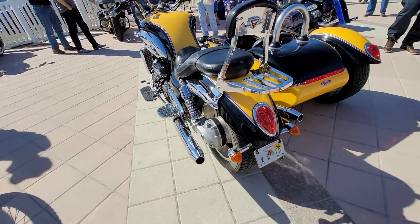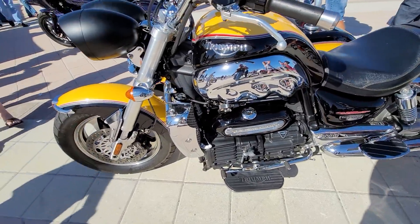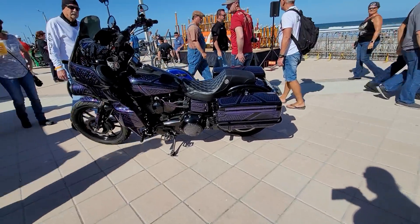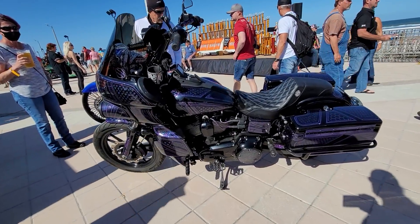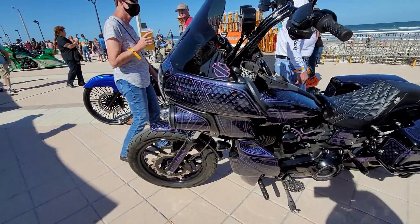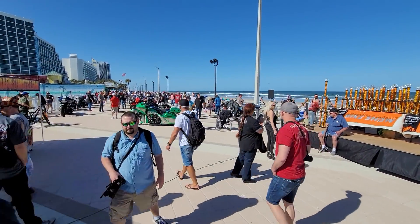One of my favorites — Triumph. Fuel-injected 2300cc monster with a sidecar. There's a nice FXR — or Dyna — Dyna with an FXR clone fairing. Very cool. They just keep going, folks. We're getting close.